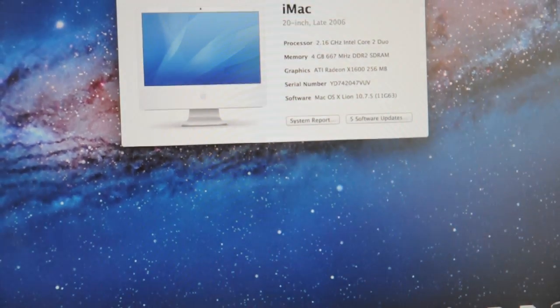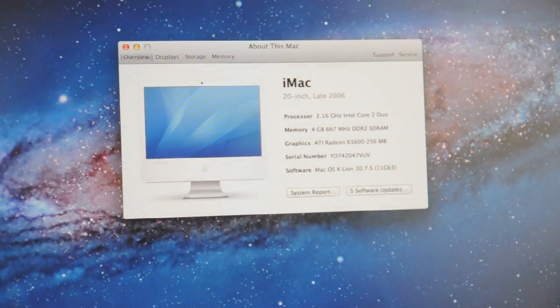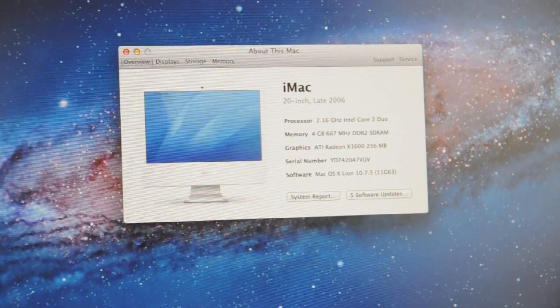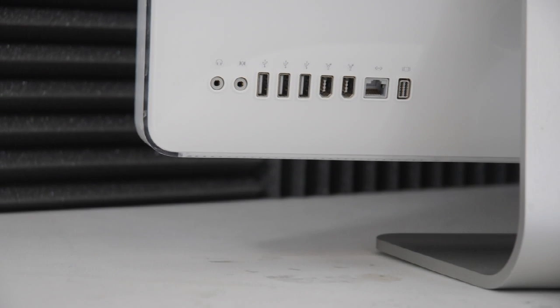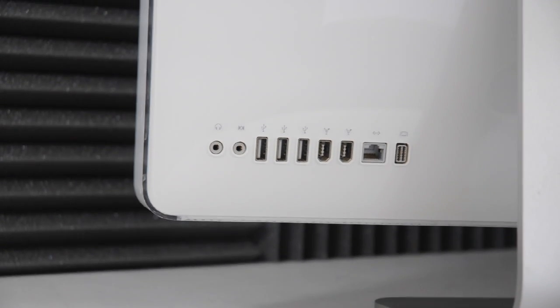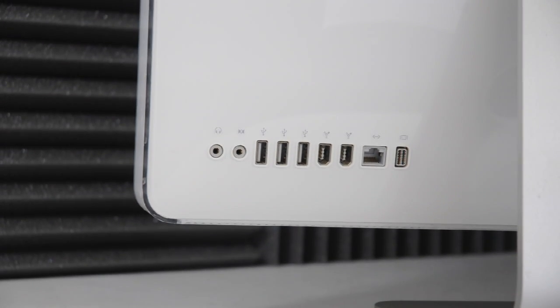Our Mac is the 2006 model with a 2.16GHz Core 2 Duo processor, 4GB of RAM, and an ATI Radeon video card. On the back, you'll find a decent layout of I/O, including three USB 2.0, two FireWire 400 ports, a gigabit Ethernet port, mini DVI out, as well as audio in and out.